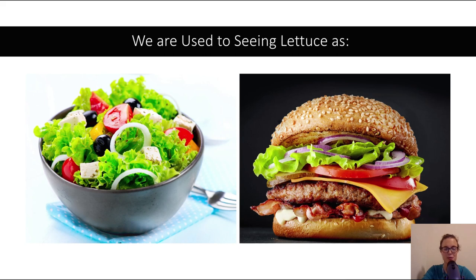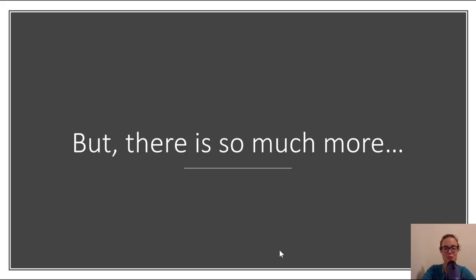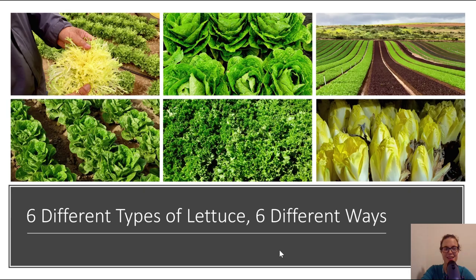So back to lettuce. What we're used to seeing lettuce as — we're used to seeing it in a salad or maybe one or two pieces on a burger or a sandwich when we're eating out. Or maybe you're to the point where you're like, should I buy romaine or should I buy iceberg this week? Which is fantastic. But there is so much more to lettuce. Today we're going to talk about six different types of lettuce that are grown six different ways.